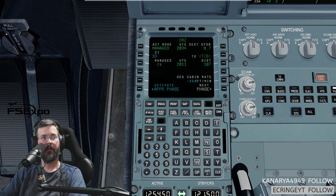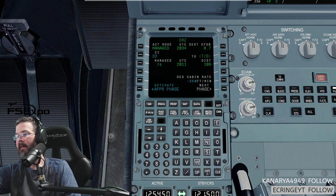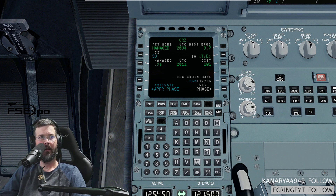ATIS is up. Delta 2259, contact Patonica Bridge 119.7, good day. 119.7 for Delta 2259. United 94, Atlantic City altimeter 3025. 3025, roger. American 4451, about to level off, flight level 170. American 4451, Washington Center, good evening. Is the METAR not working? Baltimore altimeter 3016.